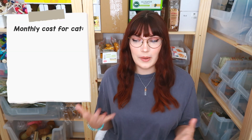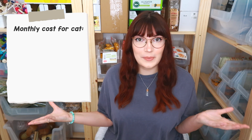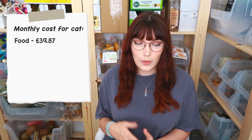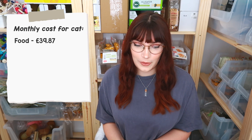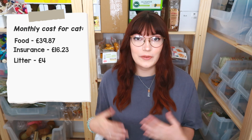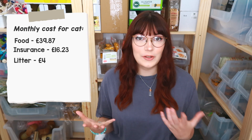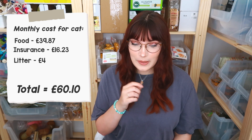Starting with my cat Hubble — I'm quite lucky that I can get most of their food and accessories from wholesalers because of my job, and that does tend to make things a lot cheaper. For his food it costs about £1.30 per day, which is about £39.87 a month. He also has his insurance, which has gone up a fair bit — that is £16.23 a month. Then his cat litter, which I use a really cheap one at about £1.99 per bag, and I go through maybe two bags a month, so about £4 on cat litter.